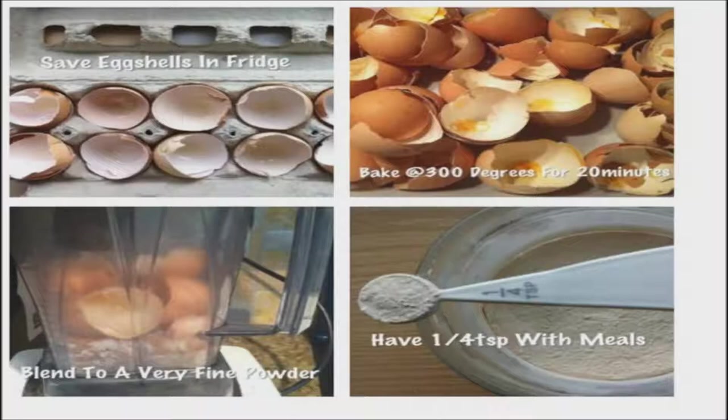Eggshells are full of calcium and are the easiest form for your body to digest and absorb. Your pet dog can also use the added boost of calcium. Eggshells have been used in treatment of arthritis and joint pain.